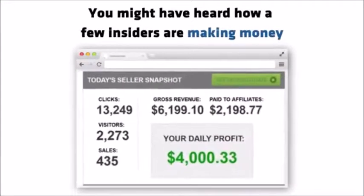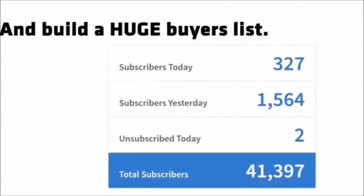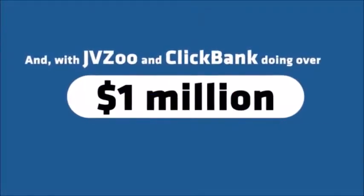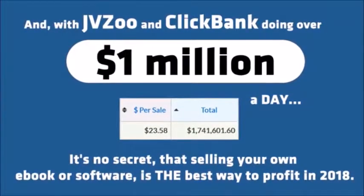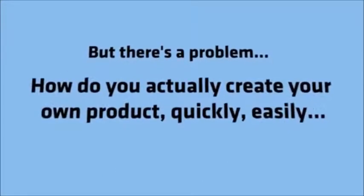You might have heard how a few insiders are making money selling their own digital products. They just license a product, sell it for massive profits, and build a huge buyers list. And with JVZoo and ClickBank doing over $1 million a day, it's no secret that selling your own ebook or software is the best way to profit in 2018. Sounds great, right? But there's a problem. How do you actually create your own product quickly, easily, and without doing any of the usual hard work?